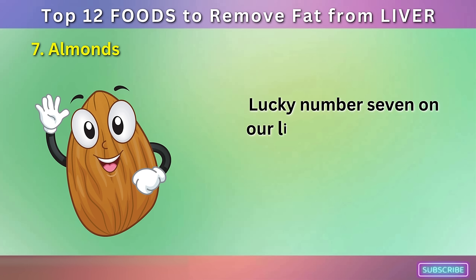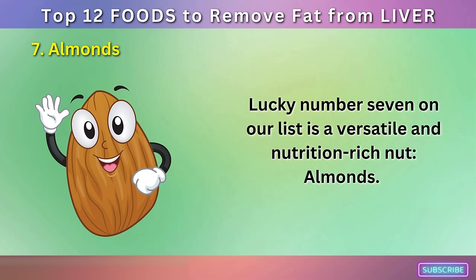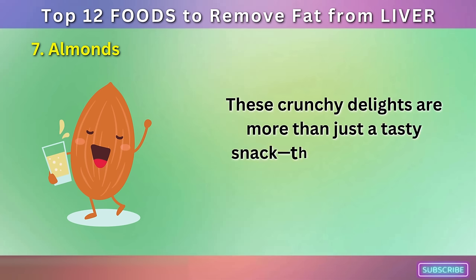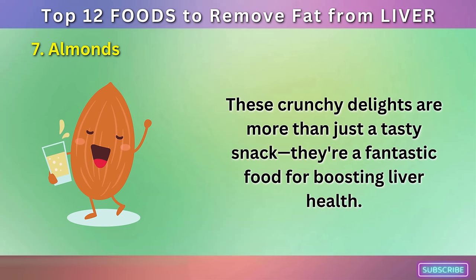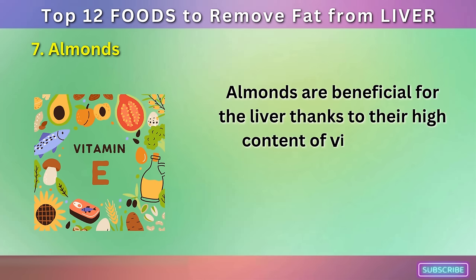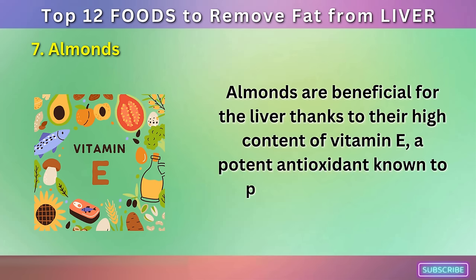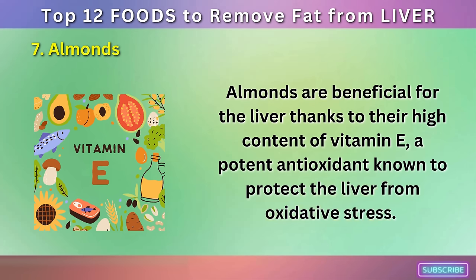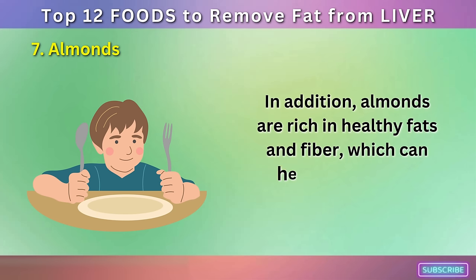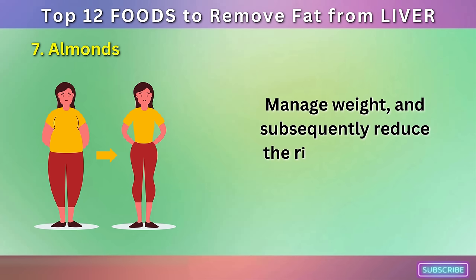Number 7: Almonds. Lucky number 7 on our list is a versatile and nutrition-rich nut: almonds. These crunchy delights are more than just a tasty snack — they're a fantastic food for boosting liver health. Almonds are beneficial for the liver thanks to their high content of vitamin E, a potent antioxidant known to protect the liver from oxidative stress. In addition, almonds are rich in healthy fats and fiber, which can help control your appetite, manage weight, and subsequently reduce the risk of fatty liver disease.